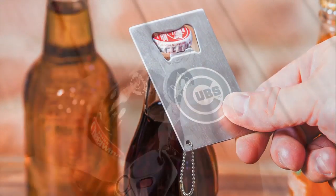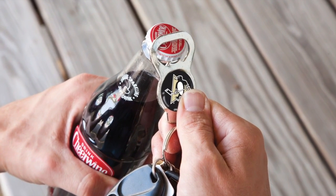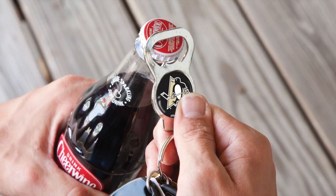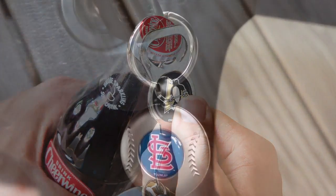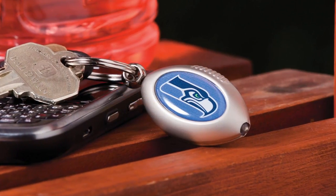Team Sports America carries convenient bottle opener key rings with team logos. These are essential accessories for any tailgater or partygoer. Our flashlight key rings come in baseball, hockey puck, and football designs.